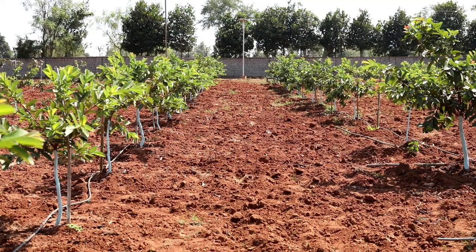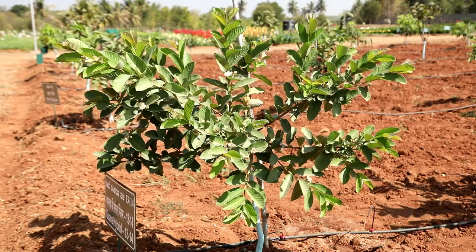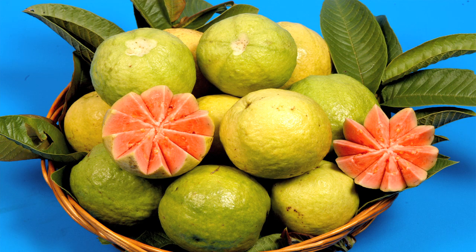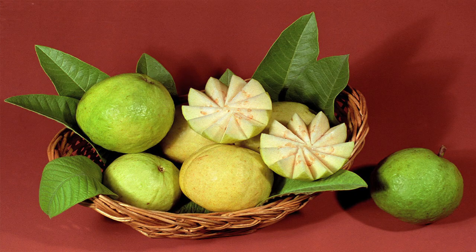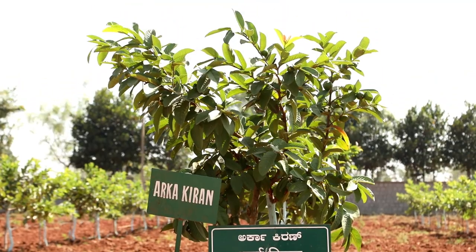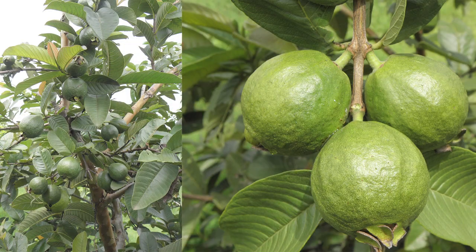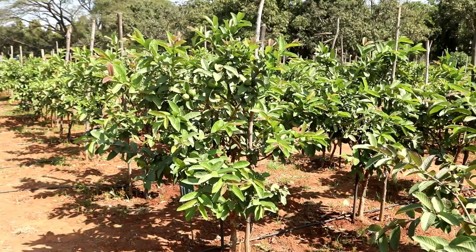Broadly, the Guava varieties are classified into White Pulps and Red Pulps. Keeping in view of the importance of this crop, research work at IIHR resulted in the development of several varieties. The recent release is Arka Kiran, which is a Red Flesh variety. Among the White Flesh varieties, Arka Mridula, which is a selection from Allahabad Safeda, has gained popularity among farmers. Arka Kiran is a high yielding hybrid of Guava suitable for high density cropping.